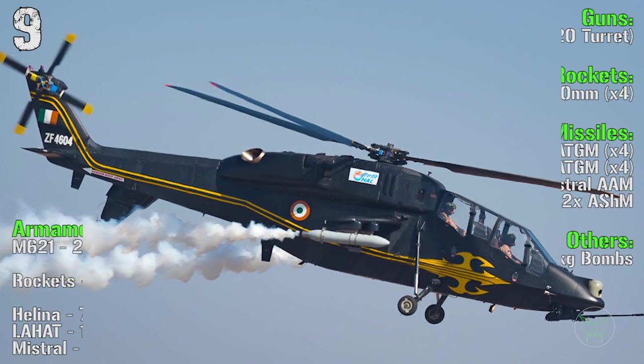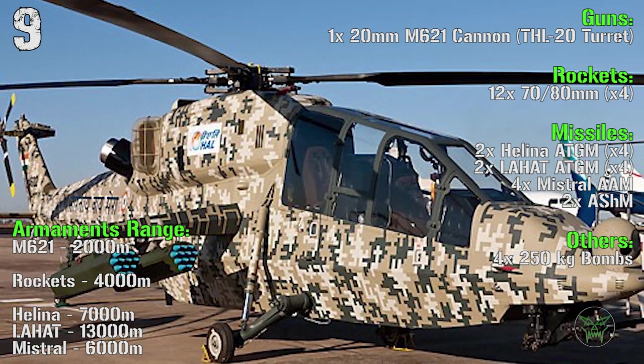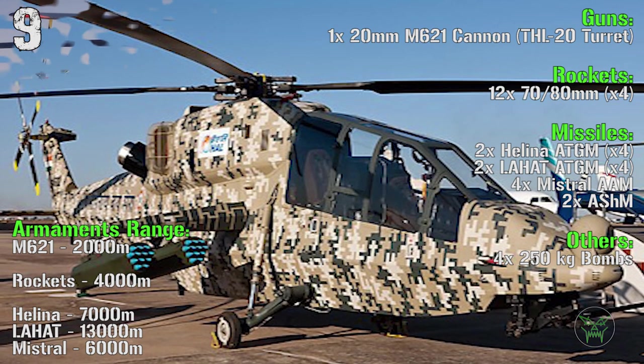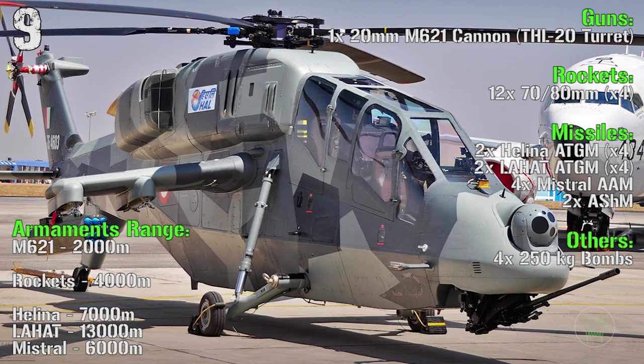Now it's time for the weapons. The main gun is a 20 millimeters M621 cannon. We can find 70 or 80 millimeters rockets. Then we have Helene anti-tank guided missiles or Lahat anti-tank guided missiles, Mistral anti-air missiles and anti-ship missiles. We also have 250 kilogram bombs.